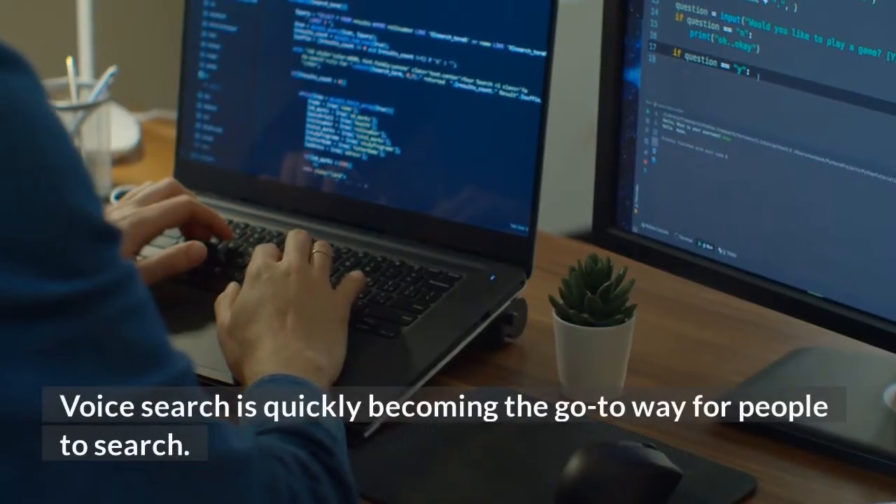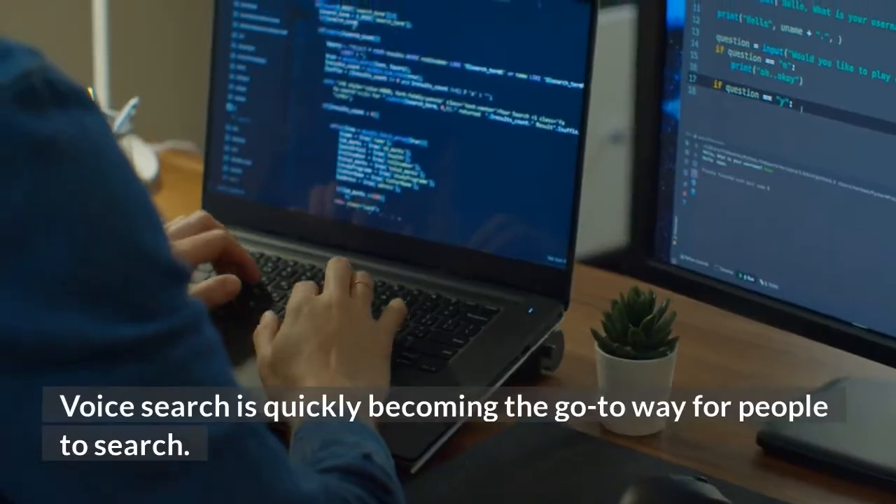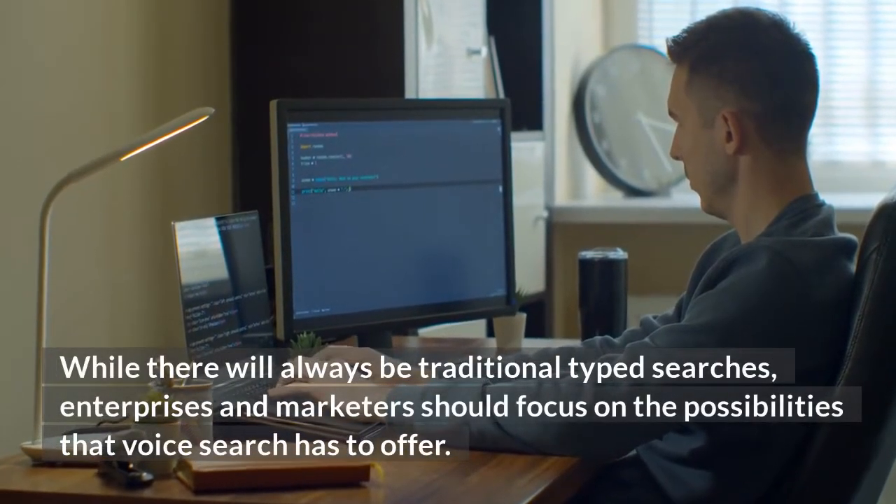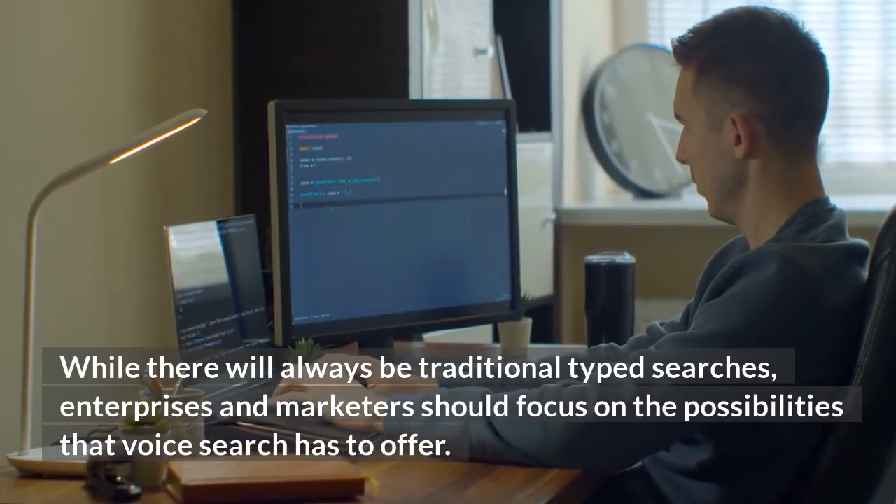Voice search is quickly becoming the go-to way for people to search. While there will always be traditional typed searches, enterprises and marketers should focus on the possibilities that voice search has to offer.